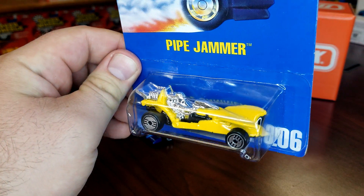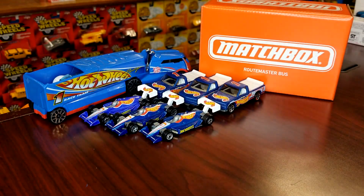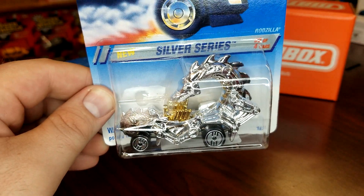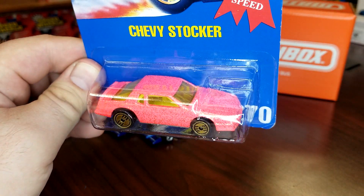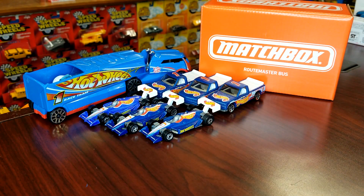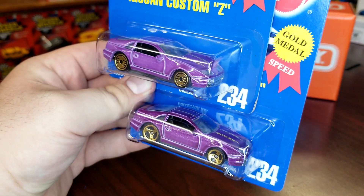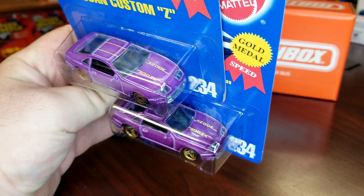I picked this up just because it's Ultra Hots — it's a terrible casting, just old school fantasy. Also picked up another old school fantasy — I have this one with gold wire wheels but not with the Ultra Hots, so that's a nice get. I also have this one with black walls but not Ultra Hots, and these are gold Ultra Hots. Then there are these two Nissan Zs — wheel variations. I have one with Ultra Hots but they're silver; these are gold Ultra Hots and gold three-spokes.